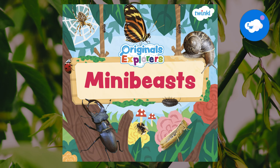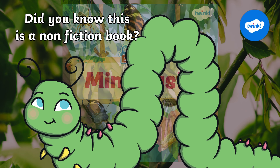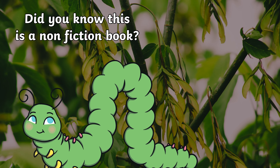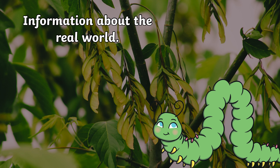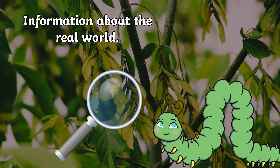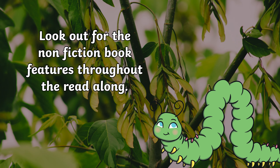Twinkle Originals Explorers: Mini Beasts. Did you know that this is a non-fiction book? That means it tells us information about the real world, instead of a made-up story. I'll be showing you special features of a non-fiction book throughout this read-along.